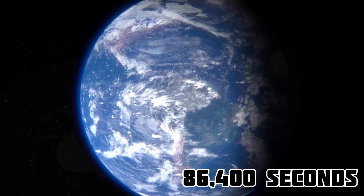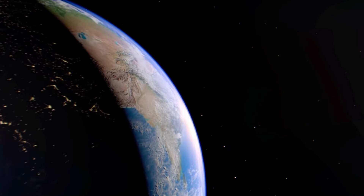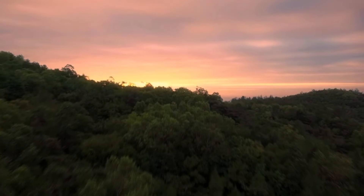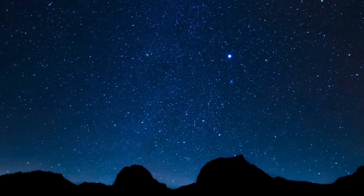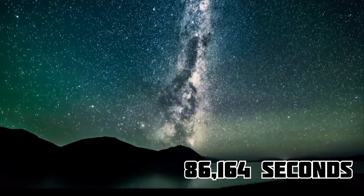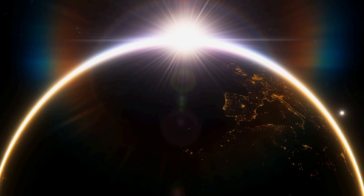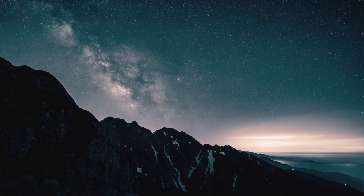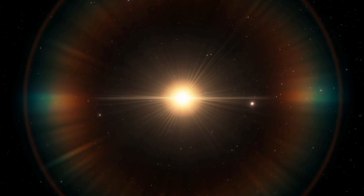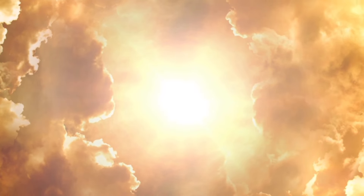Earth takes about 86,400 seconds for a full rotation relative to the Sun, which we call a solar day. This solar day is a bit longer now than it was in the 19th century due to tidal deceleration. When we look at Earth's rotation relative to the fixed stars, called a stellar day, it's a bit shorter — lasting about 86,164 seconds. If we consider Earth's rotation relative to the moving March equinox, it's about the same duration as the stellar day, with a slight difference of about 8.4 milliseconds.